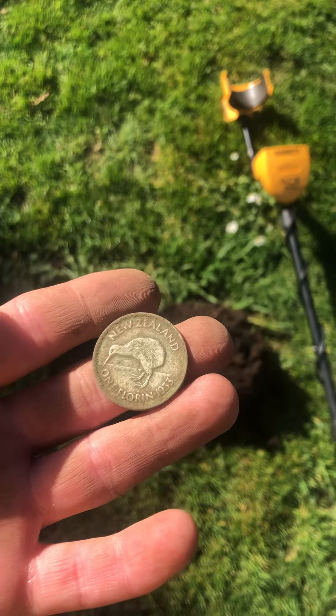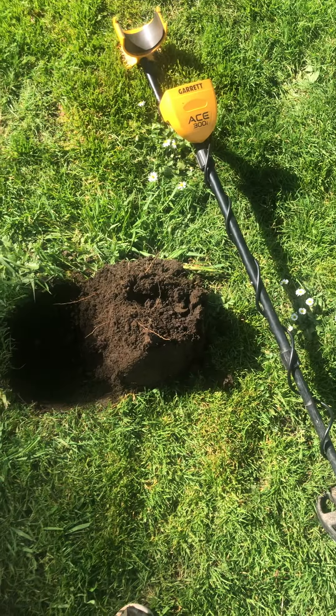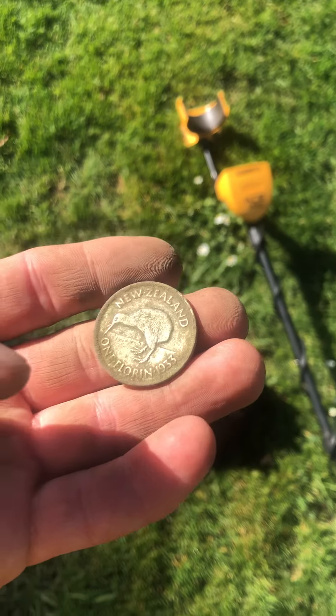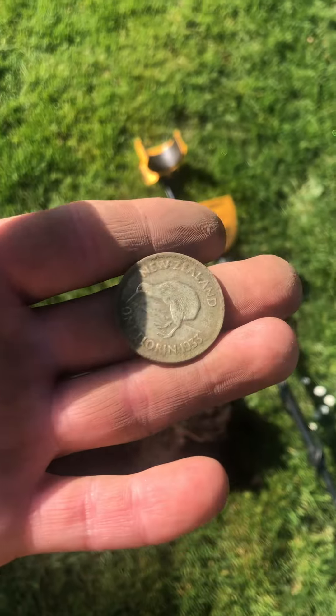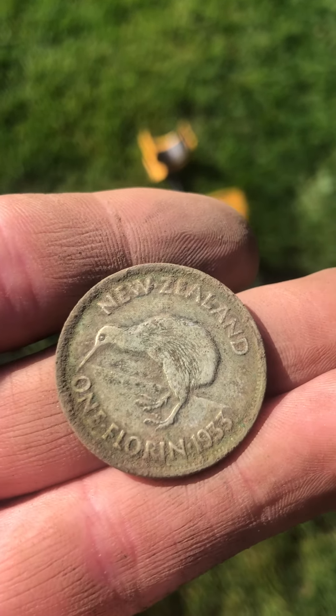One nice little 1933 New Zealand 1 florin. Alright EDC Miller Detecting out chat. Happy hunting and like and subscribe. My first ever silver florin! Nice.